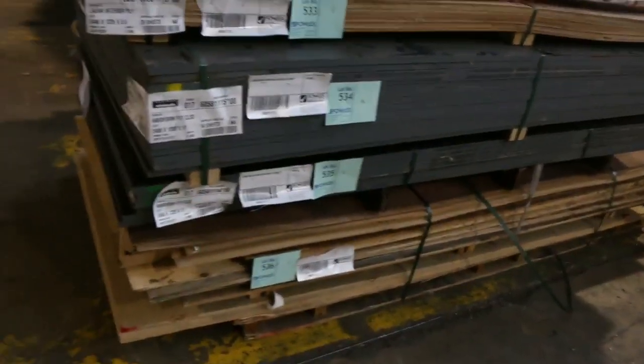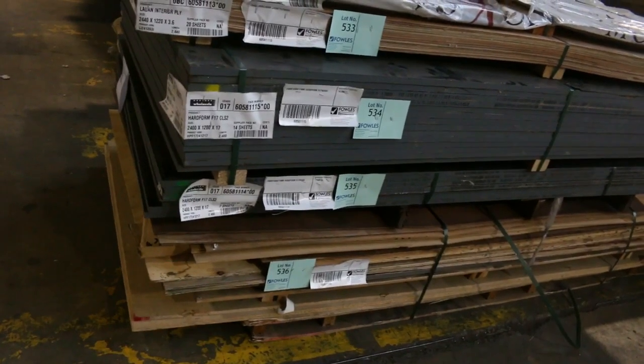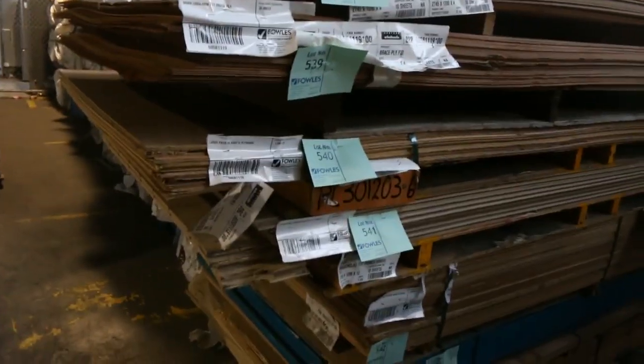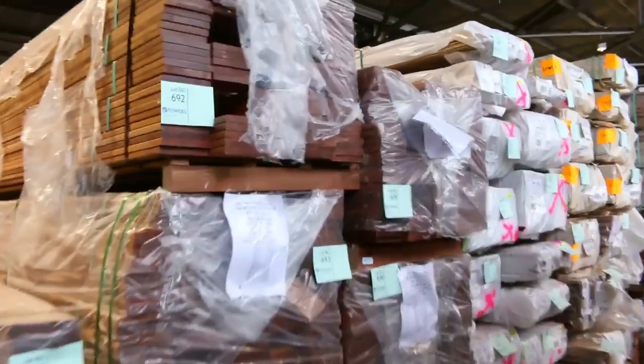A lot of plywood there — all that will be cleared to the highest bidder as well. There's some mixed packs as well as some film-face plywood, and I can see some marine ply in there as well. Absolutely fantastic stock, all that ply to be cleared. Over this way, a whole heap of decking and flooring.